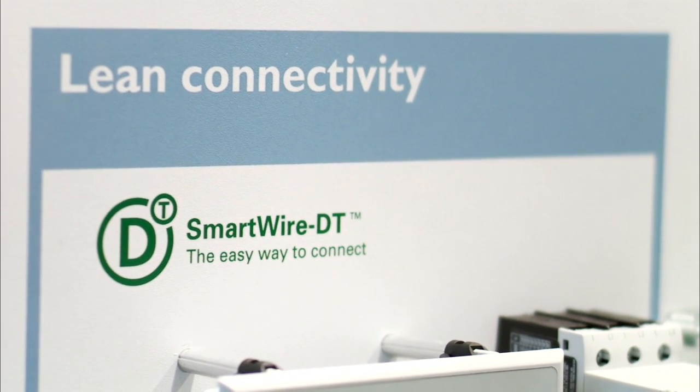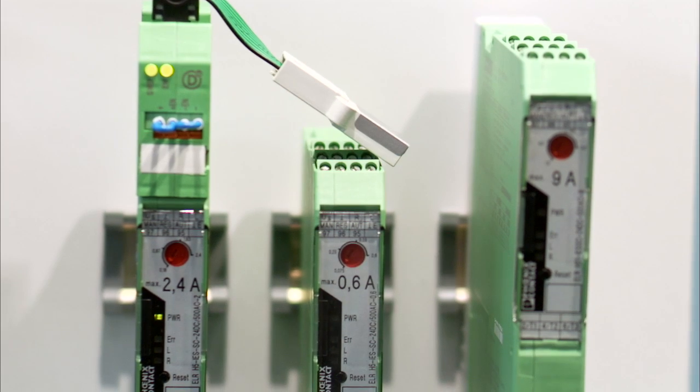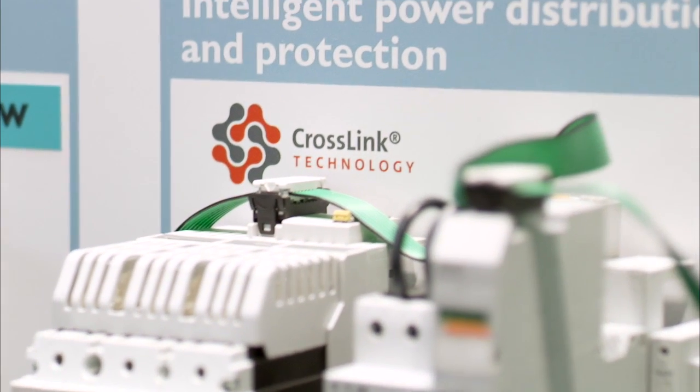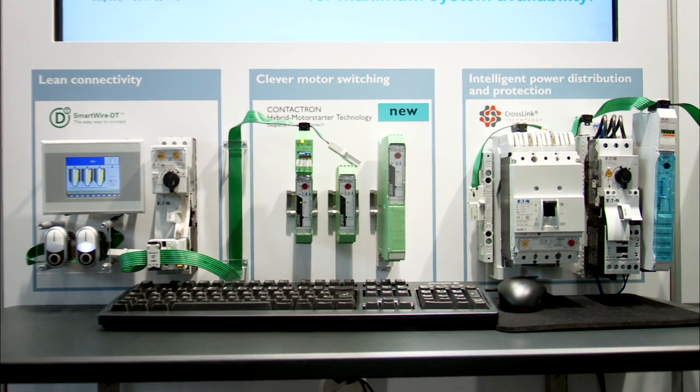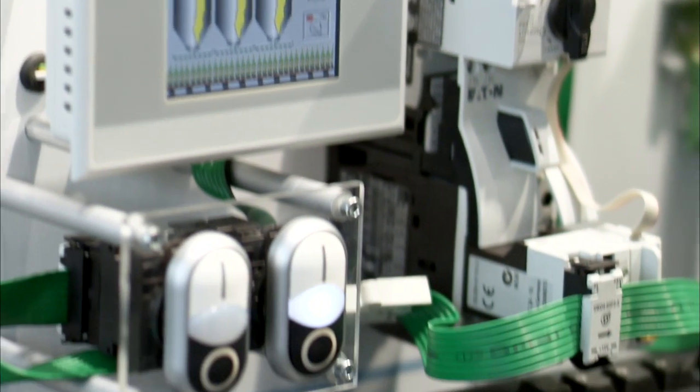On Tuesday, Werner, Eaton, and Phoenix Contact announced their new partnership of experts here at the Hanover Trade Fair. The technologies SmartWire DT from Eaton, Contactron from Phoenix Contact, and Crosslink from Werner combined together make the installation of industrial control cabinets much easier. Frank Werner tells us about his experience working with Phoenix Contact: both companies have enormous innovative power, which was focused for the first time on the Contactron Motos project, making it possible to create a new series in only a few weeks and months offering customers a number of benefits.